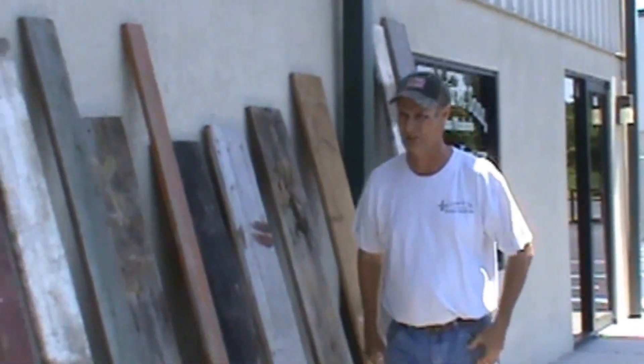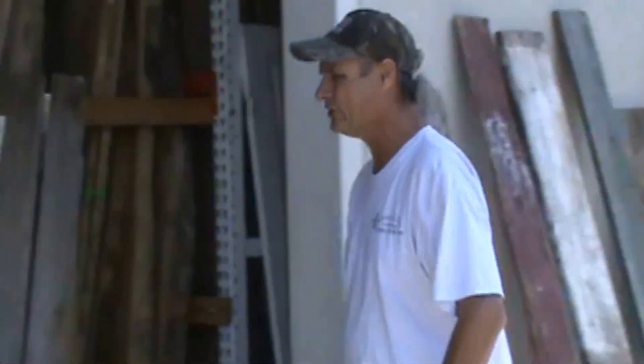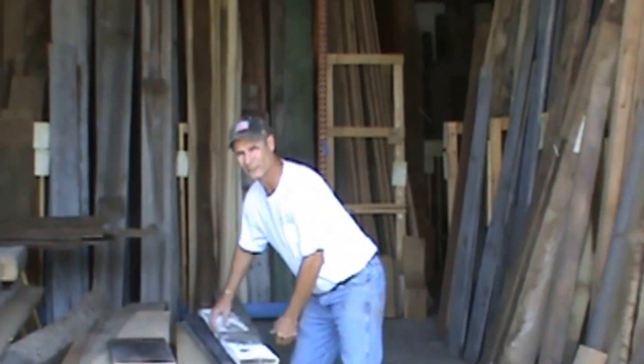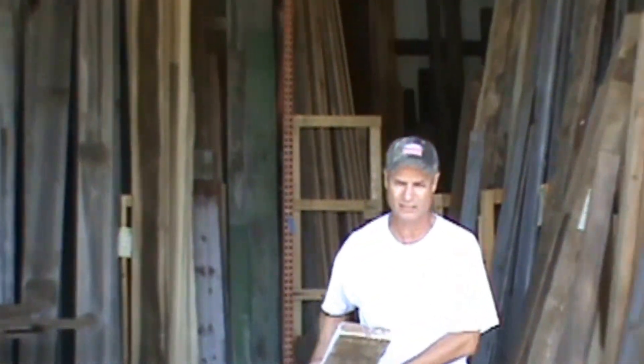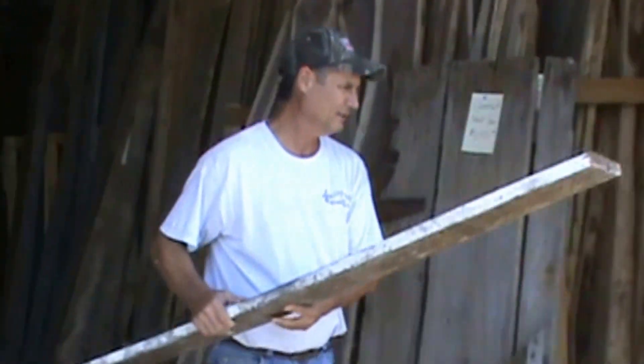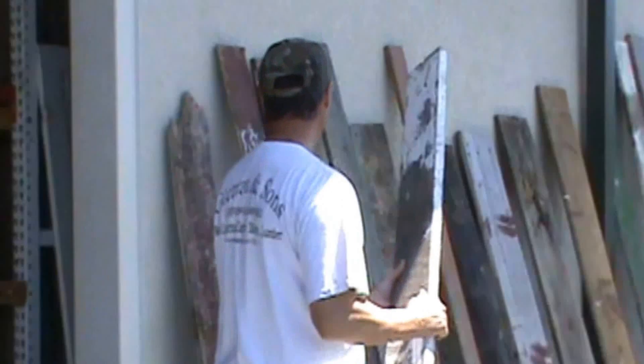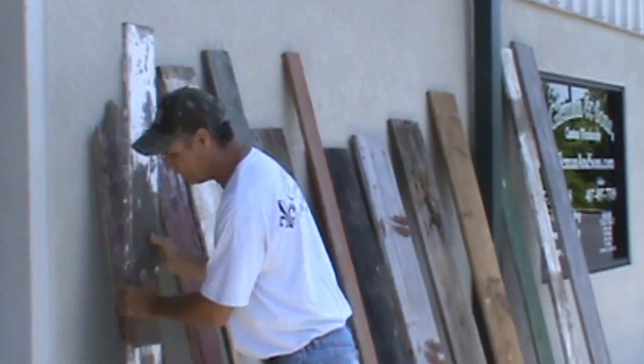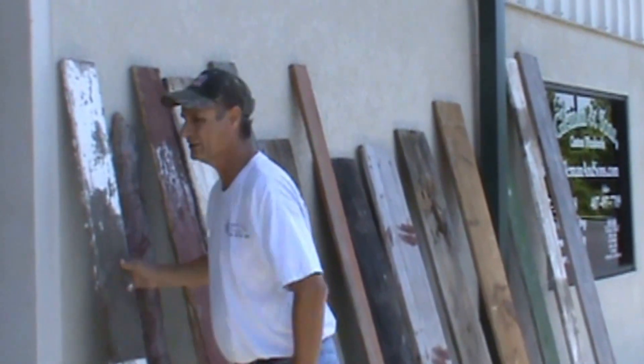Most of our customers who buy these barn boards are purchasing because they're going to do an accent wall in their den or family room. We've also sold quite a few of these lately to general contractors or designers who are remodeling restaurants.